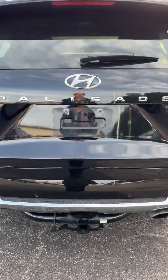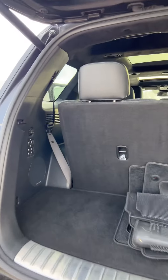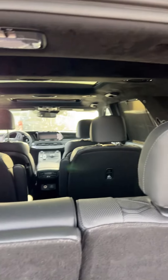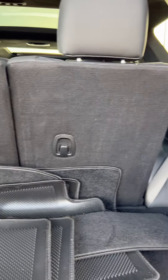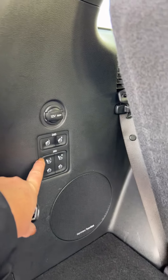Looking at the cargo room — and it is third row seating. So these seats all fold flat. We've got the mats back here, and these are also power folding seats.